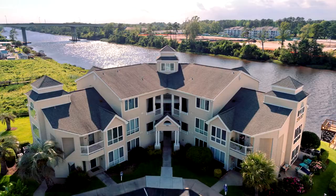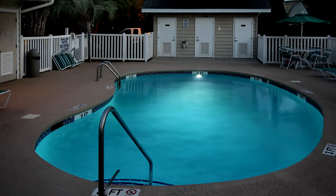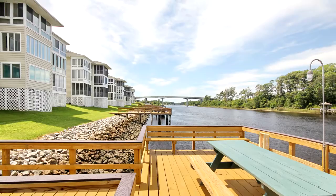Waterway Landing is a gated, amenity-filled community offering pools and piers for fun and relaxation. And the Ocean Drive section of North Myrtle Beach is just minutes to top-tier shopping, restaurants, marinas, golf, and entertainment.